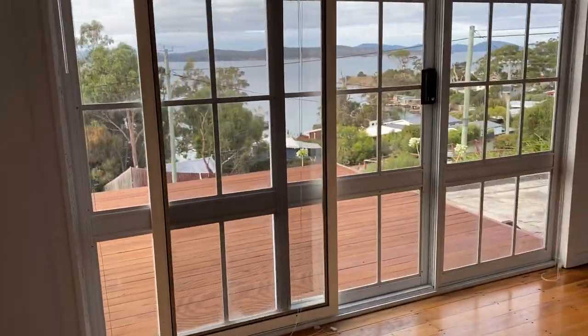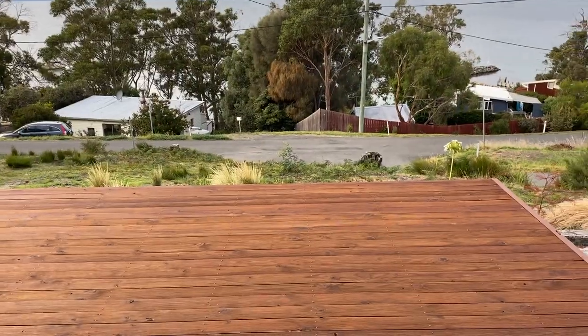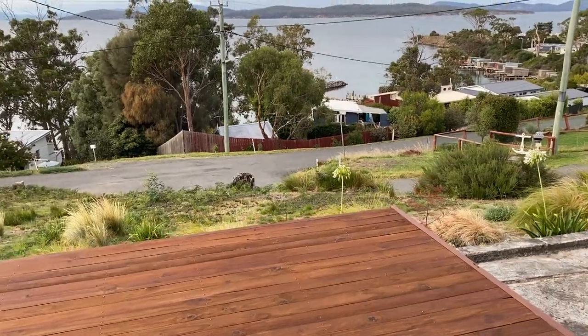Take you through the front. Very spacious deck.